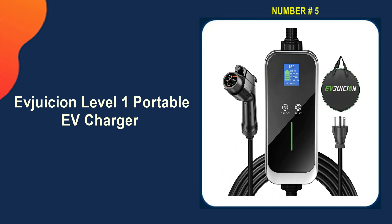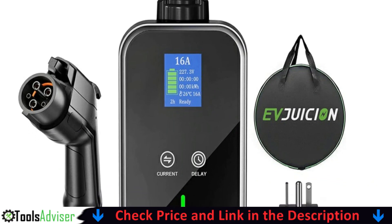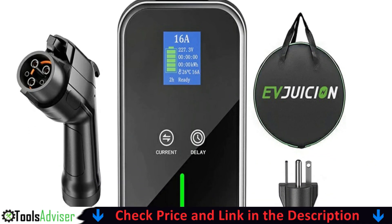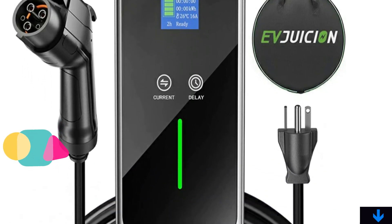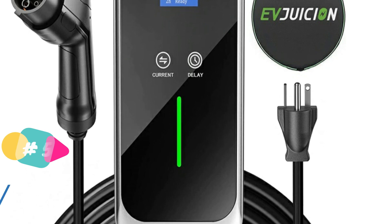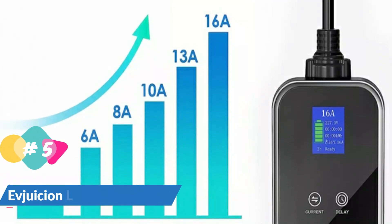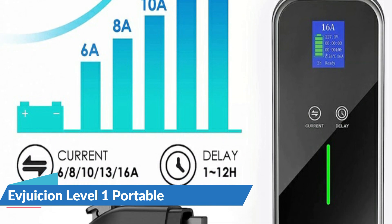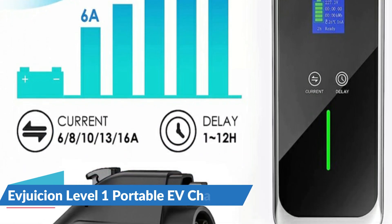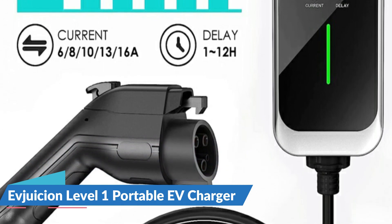Last on our best Level 1 EV charger list is the Avjucion Level 1 Portable EV Charger. The Avjucion Level 2 EV charger with NEMA 6-20 plug will charge your car, and this Level 1 can be used with a NEMA 5-15 adapter. This charger provides a personalized charging experience with adjustable current settings of 6A, 8A, 10A, 13A, or 16A, and up to 12 hours of delayed charging, allowing you to save money on electricity while reducing peak loads. Even after plugging in the charger but before attaching the cord to your car, you can adjust the power and time.